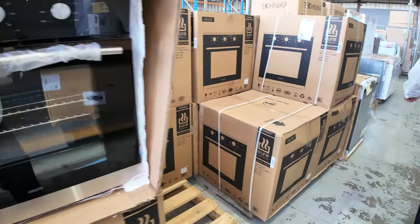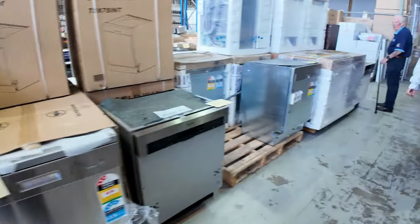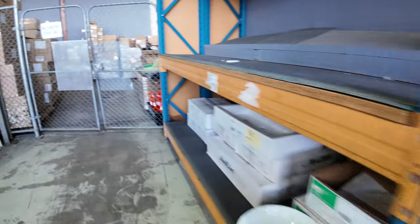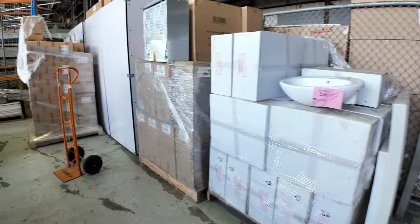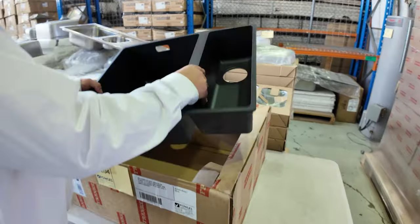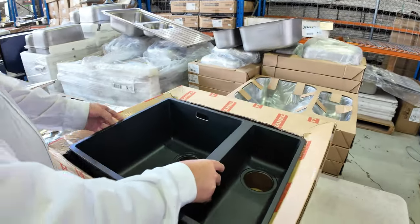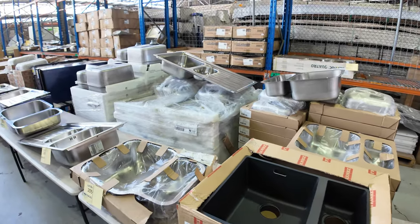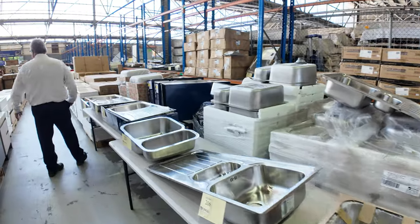We'll pop around this side — we've got a tonne of sinks in. Plenty of the Frankie sinks. We've got double bowls, one and a halves, single bowls, and some beautiful black one-and-a-quarters. So we've got the black Frankie sink there. Over the back, just tonnes and tonnes of sinks in any design you like. Really good bargains on those.